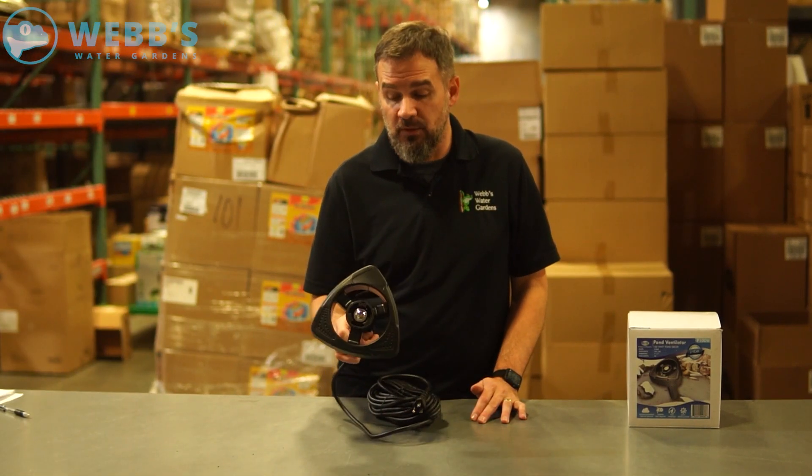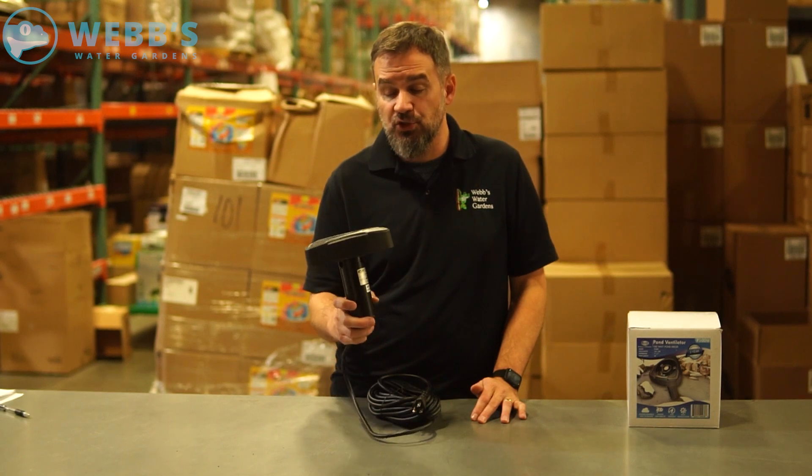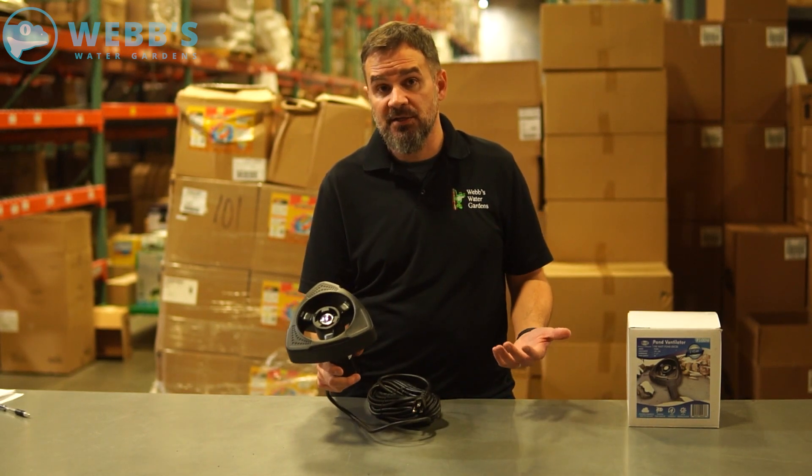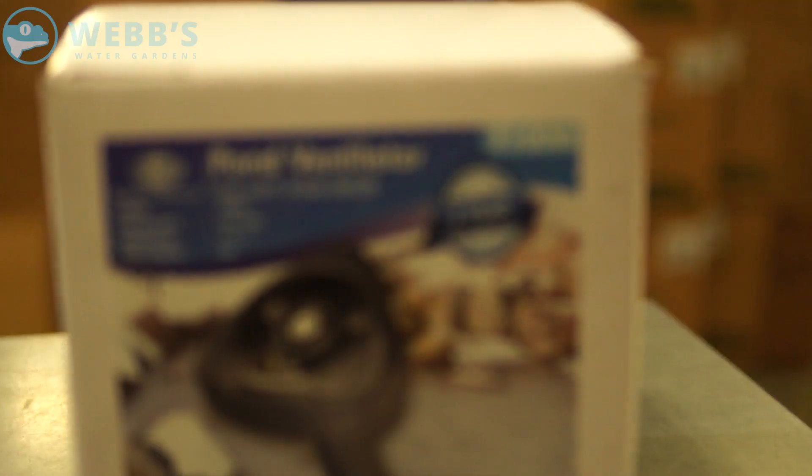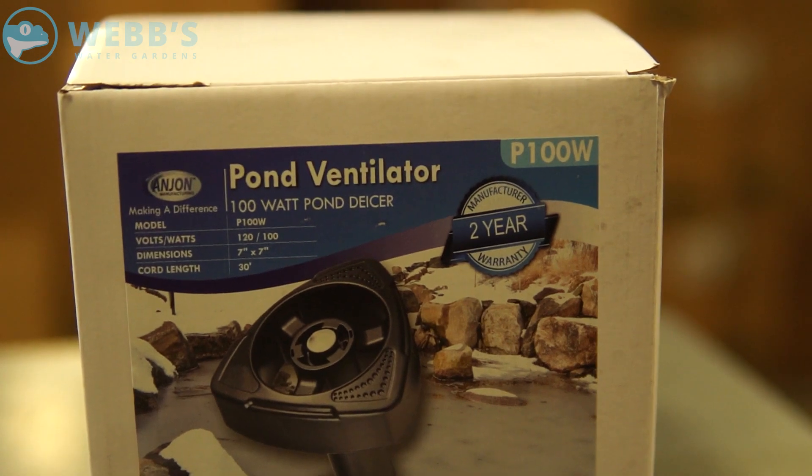What's also nice about this unit is the small footprint. If you wanted to actually drop this in a skimmer box — sometimes ice forms around the opening of that skimmer and you obviously don't want your skimmer to warp — you can actually just drop this right in the skimmer. It's obviously going to fit; it's very small and compact.